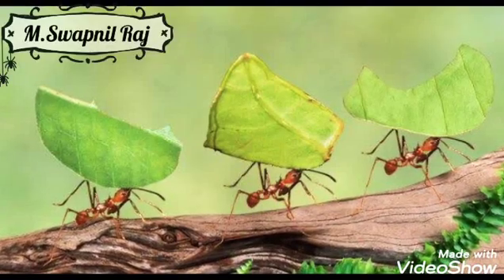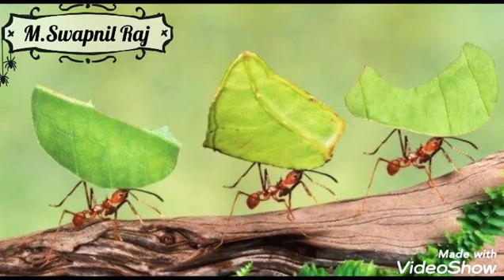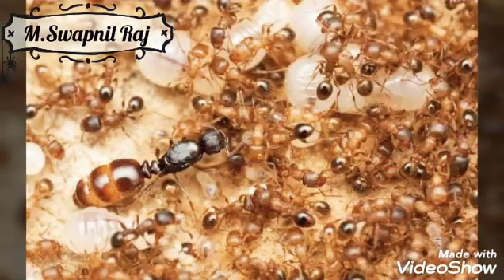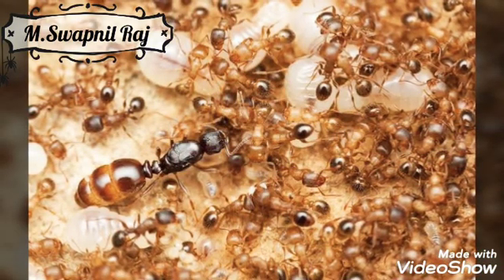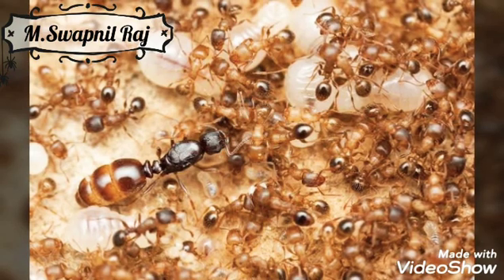Most of the forest ants build hills at sunny forest edges from needles, twigs, and moss. The well-organized huge colonies of ants are called hills. Several hundred queens live with their community in these hills.